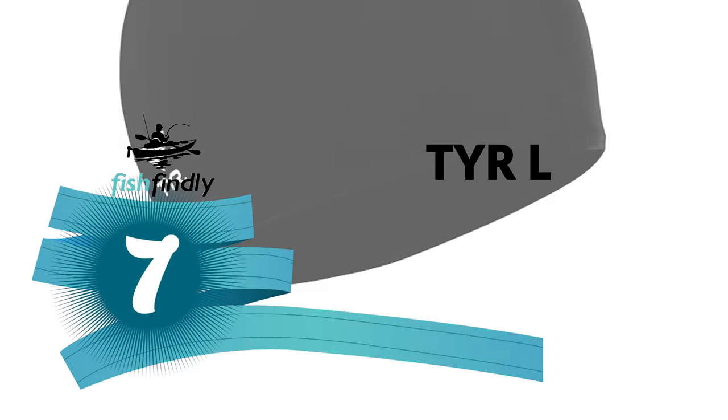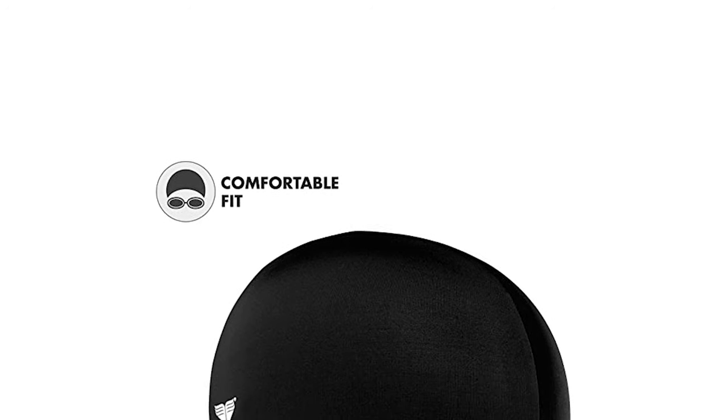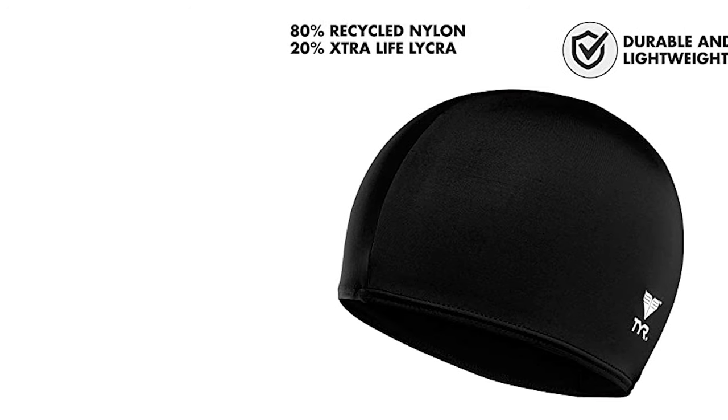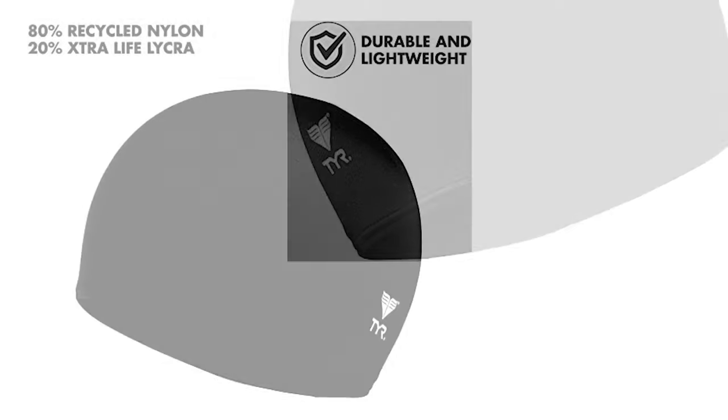Number seven: TYR Lycra Swim Cap. Built with Lycra material, this cap is generally best for recreational swimming but can also be used for lap swimming or swim practice. It is especially good for lower-impact water activities such as water aerobics or water therapy. Made from 80% recycled nylon and 20% Lycra fiber, it measures one inch high and three inches wide and comes in six bright colors. It offers UPF 50+ protection and won't pull or snag your hair, making it perfect for continuous swims.